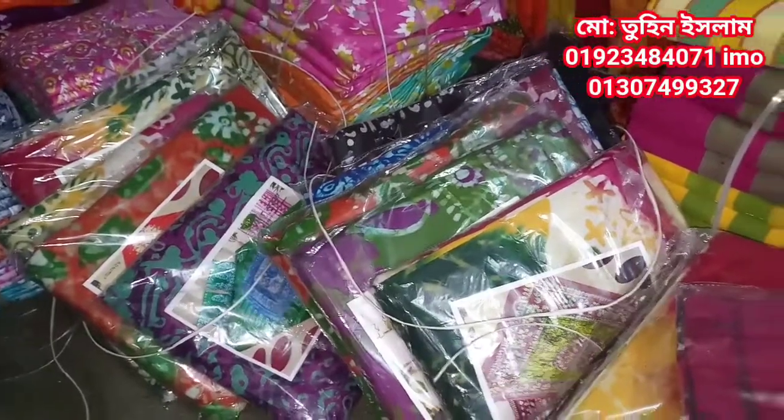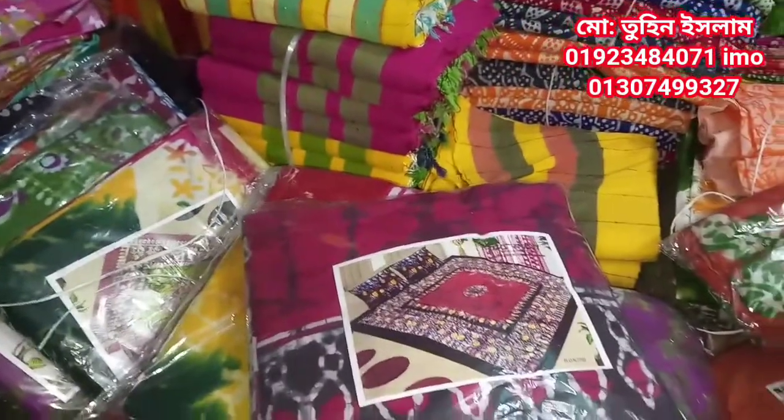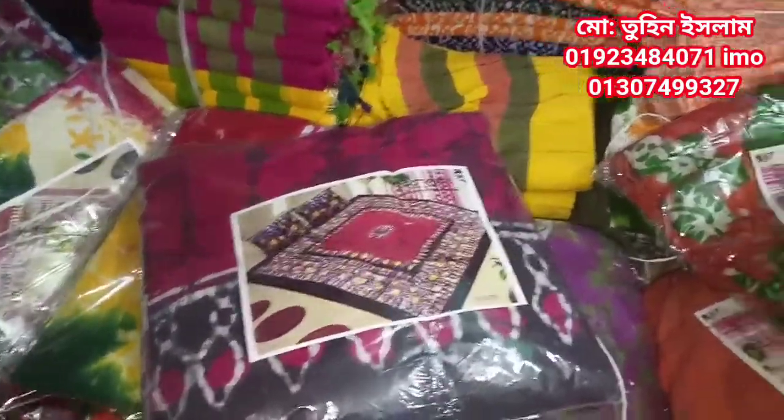Asalaamu Alaikum friends, I am Etoore Islam, Choice Fair and Malik. I am going to tell you about King's Shader, Mom, Batik, and Chador Nya Shad.